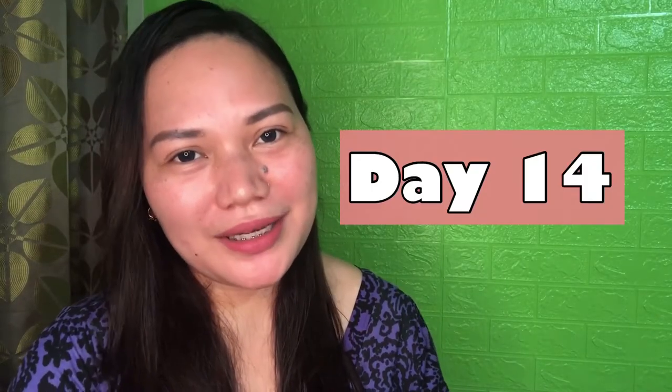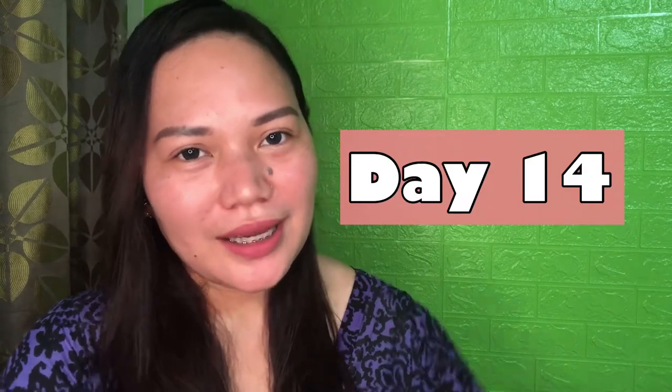Hi guys, today is my day 14, using this Rick's Skin Sincerity Clear Balm Advanced Exfoliating Kit.